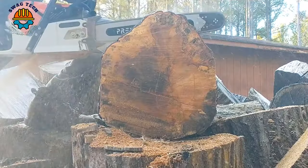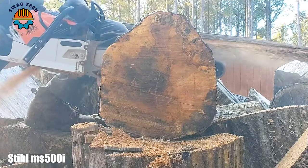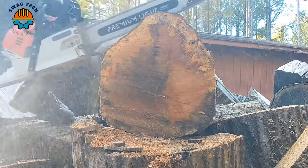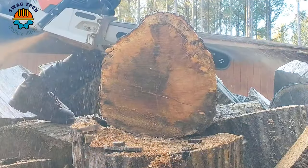Boasting incredible horsepower, the Stihl MS 500 easily conquers giant blocks of wood, demonstrating its superiority in practice.